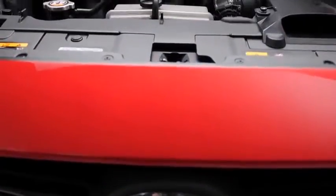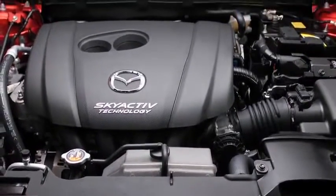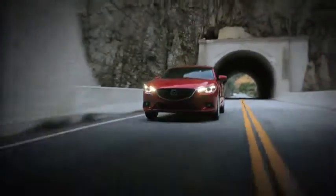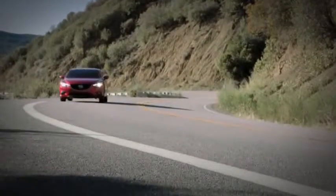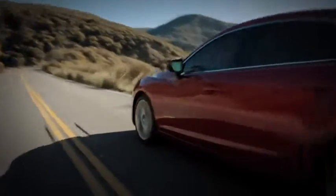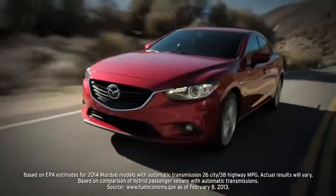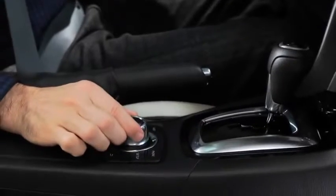Under the hood, the Mazda 6 also breaks new ground. Skyactiv technology marries performance with fuel efficiency, delivering incredible results. The new Skyactiv G 2.5-liter engine has the compression ratio of a Formula 1 race car to produce abundant power while delivering an EPA-estimated highway MPG that rivals hybrids. Futuristic technologies you probably didn't expect, but certainly won't forget.